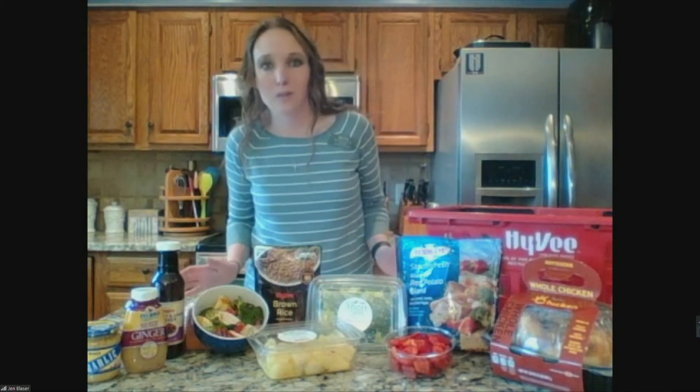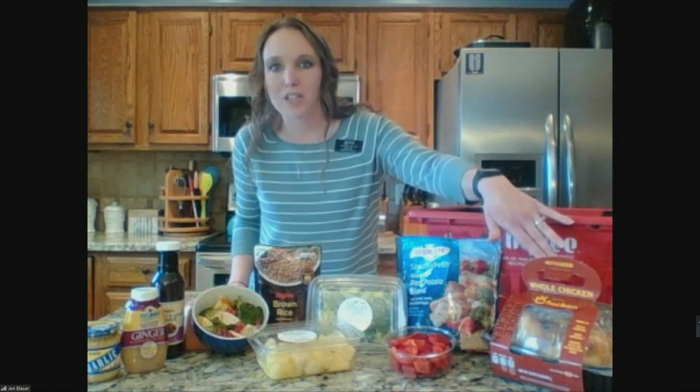We don't want to forget about our protein component either. Hy-Vee has our awesome rotisserie chicken — this is a great convenience option. Did you know that you can actually buy that rotisserie chicken pre-picked and ready to go? It's perfect for salad toppings, making a chicken salad sandwich, or even throwing in with that rice, vegetables, and fruits into that rice bowl.